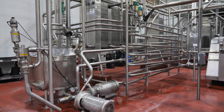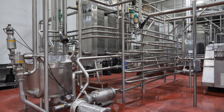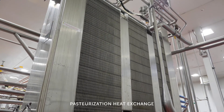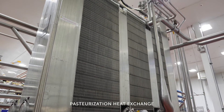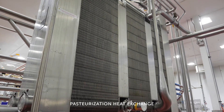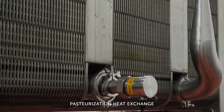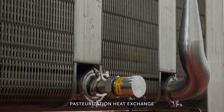We pasteurize milk to eliminate pathogens and to extend the shelf life of the product. Here at Smith Brothers we use high temperature short time pasteurization, which cooks milk at about 166 degrees Fahrenheit and holds it for about 30 seconds. It's overall fairly simple — you're just cooking the milk at a certain amount of heat for a certain amount of time, with nothing being added to it.